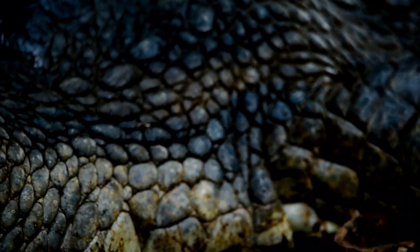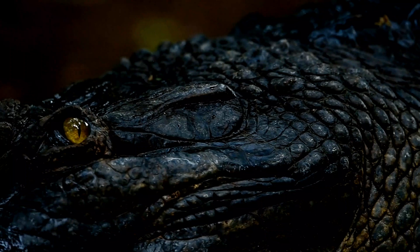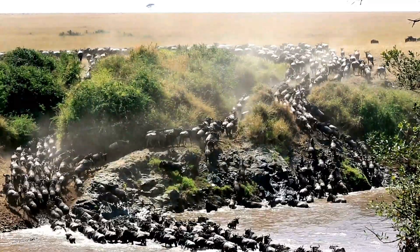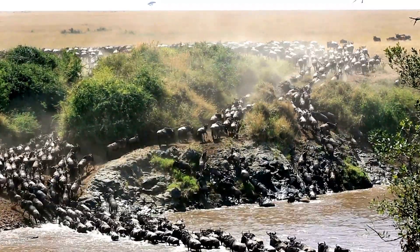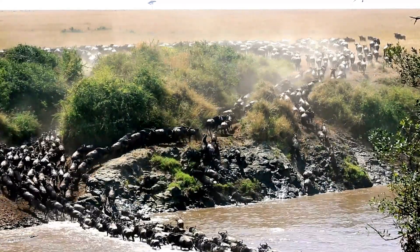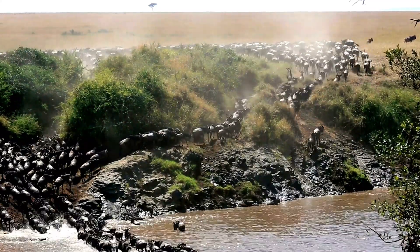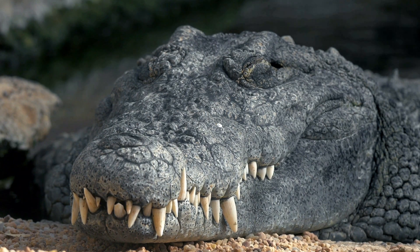Human interest — mimicking nature's design. The remarkable properties of crocodile skin have not gone unnoticed by humans, and scientists are increasingly looking to nature for inspiration in the development of new materials. Researchers are studying the structure and composition of crocodile skin to develop new types of body armor, puncture-resistant materials, and antibacterial coatings. The potential for bio-inspired engineering is vast, and the crocodile may hold the key to creating even more advanced protective technologies in the future.